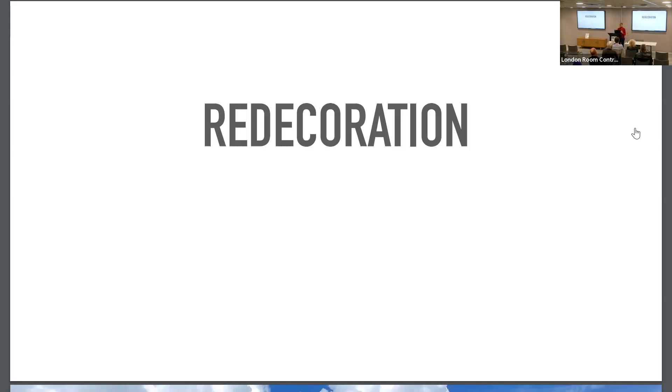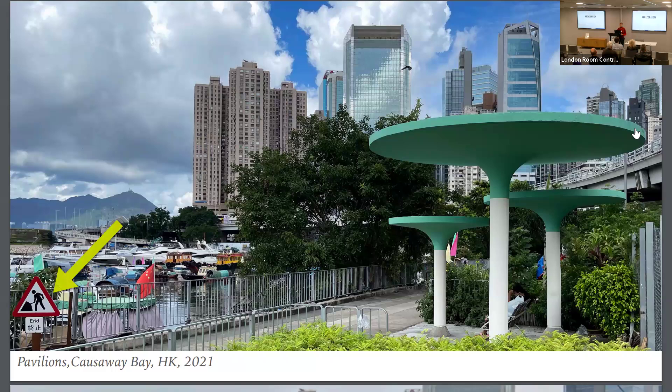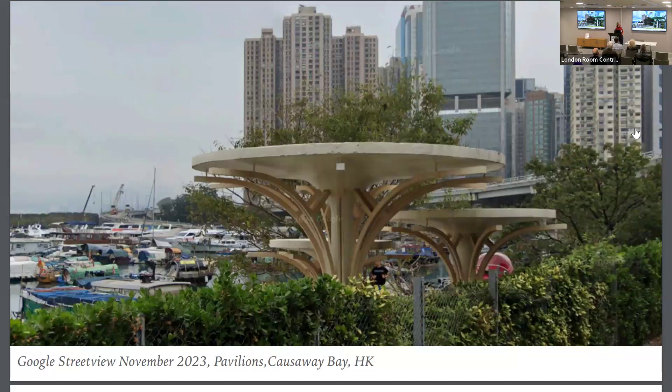Many of them get redecorated. Hong Kong seems to have some issue with these concrete constructions. For instance, one whole walkway got refurbished — strangely, the pavilions remained but they received additional elements and LED lighting at night, so they're illuminated in a range of colors. A lot of these concrete structures are getting more colorful. For the footbridges, there are initiatives to simply paint butterflies and flowers on them.